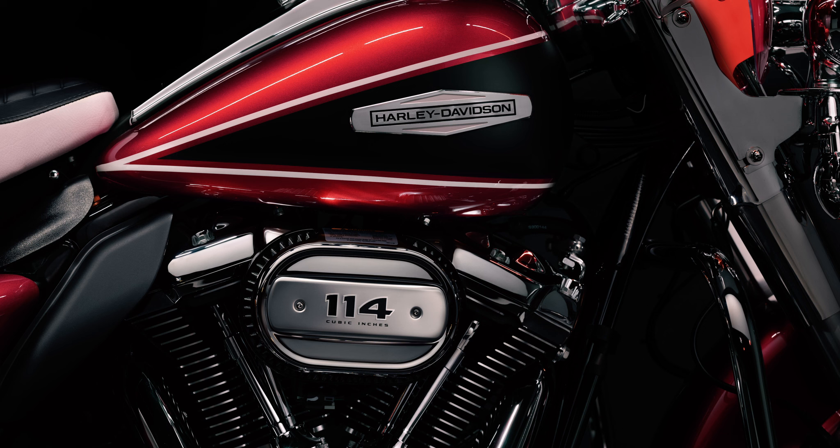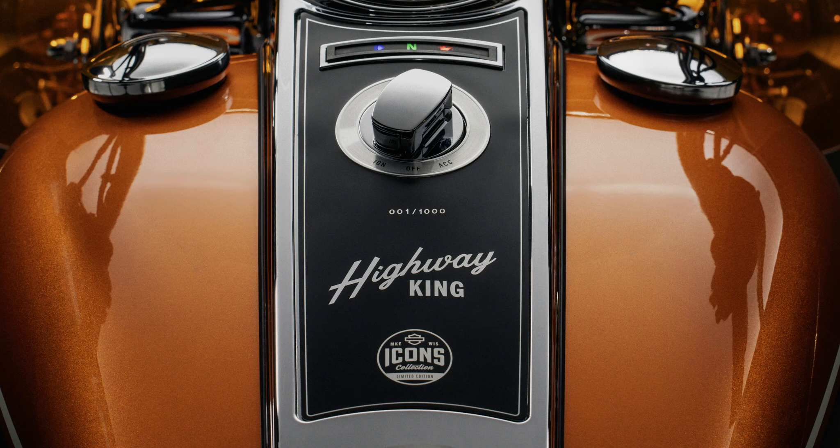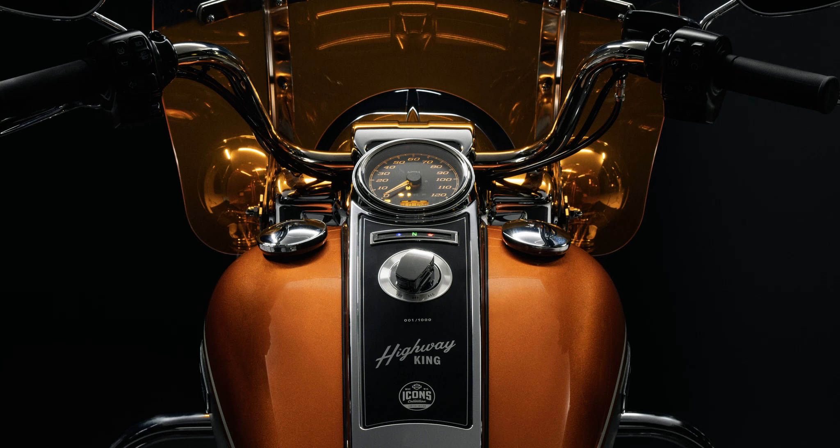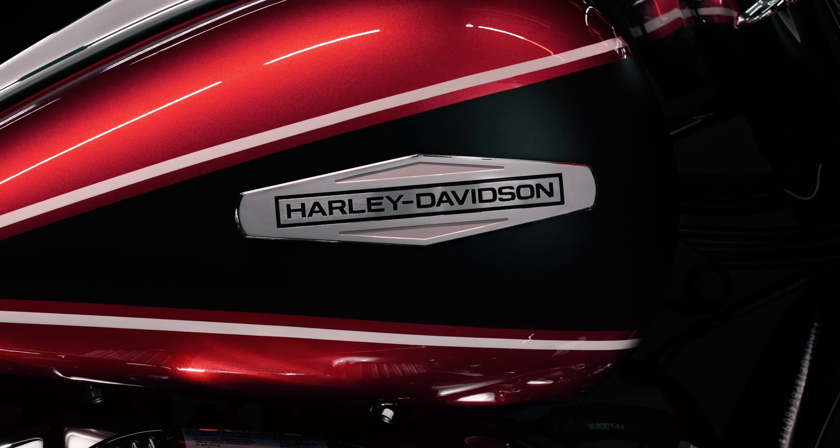I have heard the 117 can be a bit more of a horsepower engine than the 114, but having said that, I've ridden neither engine. I really, really appreciate the styling of this bike and it just speaks to me. With its chrome trims, chrome bag protection, and even the way they've tinted that front windscreen, I think it looks fantastic.